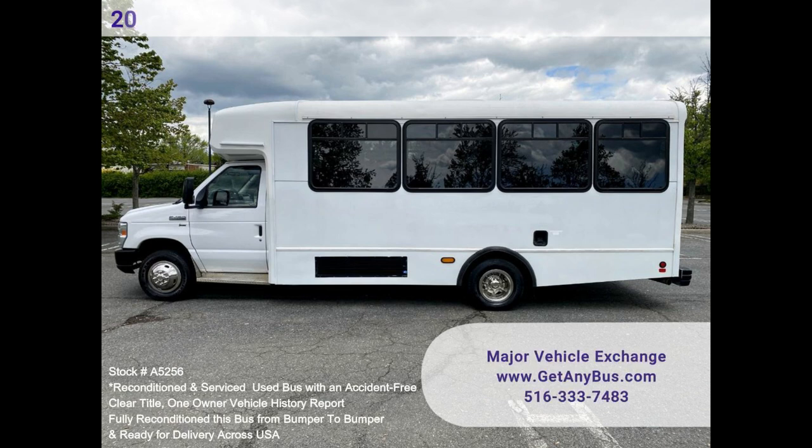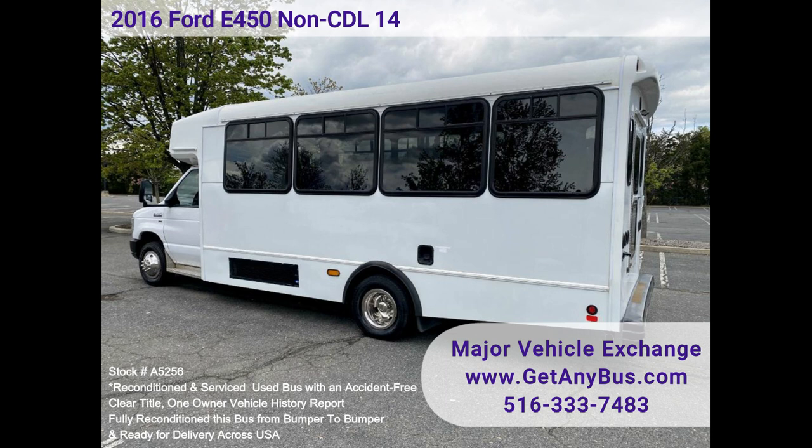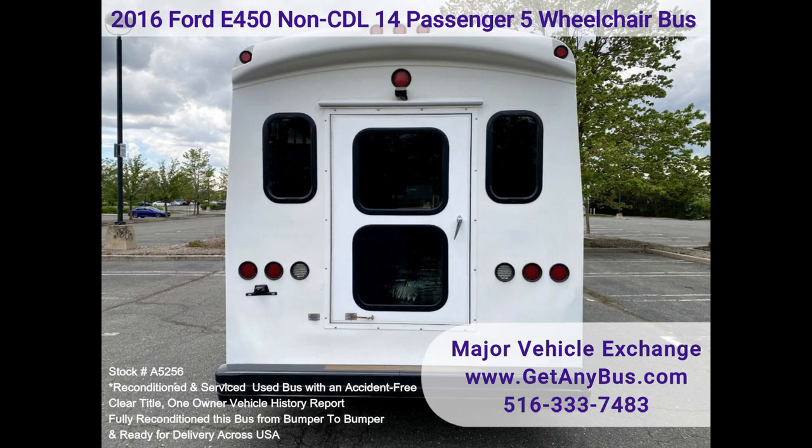With just 52,000 miles, it delivers a smooth and quiet ride and will get your group to their destination in comfort, thanks to dual AC and heat, and excellent quality versatile flip seats in vinyl for all 14 passenger seats, plus the driver, with up to 5 wheelchair positions.